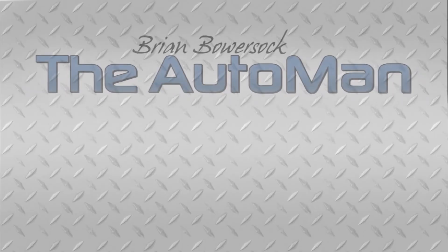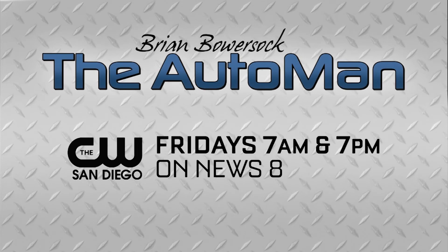I'm Brian Bowersock with the West Automotive Group. For the latest automotive news and helpful tips, join the Auto Man next Friday following News 8 at 7 a.m. and 7 p.m. on the CW San Diego.